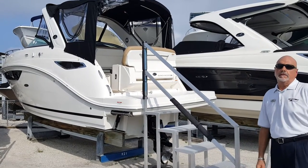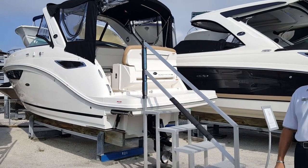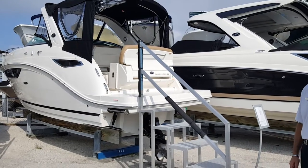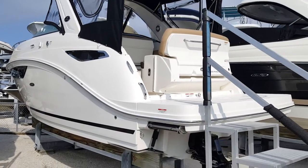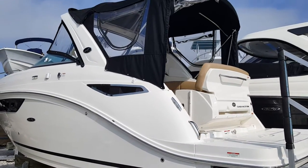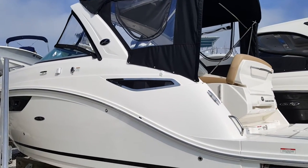Good afternoon, my name is Jeff and today we are at MarineMax in Sarasota, Florida and we're going to take a look at a 2017 SeaRay 260 Sundancer. This 260 is powered by a Merck Cruiser 6.2 liter with a Bravo 3 drive.